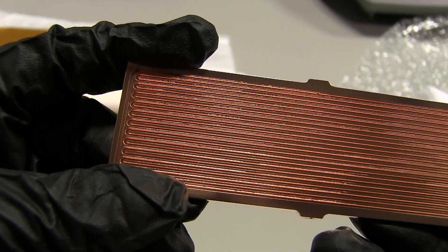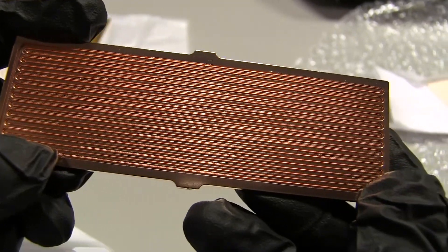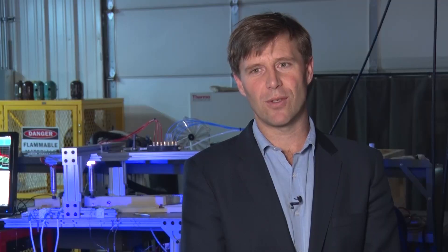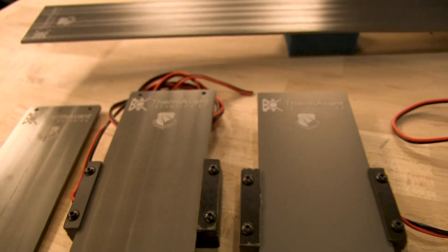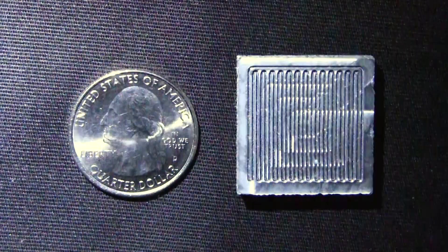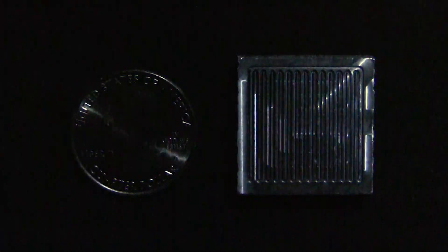Thermavant Technologies designs, manufactures, tests, and delivers thermal mechanical solutions for our customers' electrical, optical, and energy storage systems. Our primary technology is the oscillating heat pipe, or the OHP, which we embed into heat spreaders and heat sinks so that we can acquire, transfer, and reject heat from our customers' devices to their heat sinks with a minimal thermal resistance.